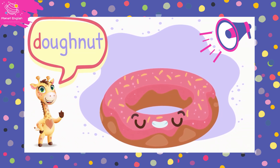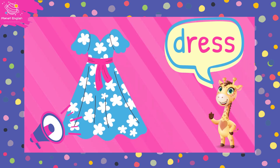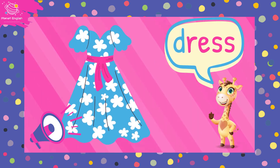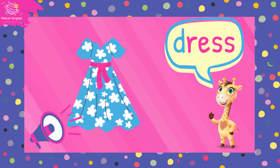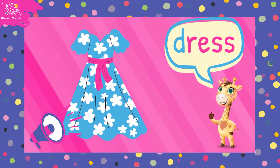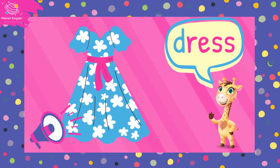Next we have dress, dress, dress. D, r, e, s. Dress.